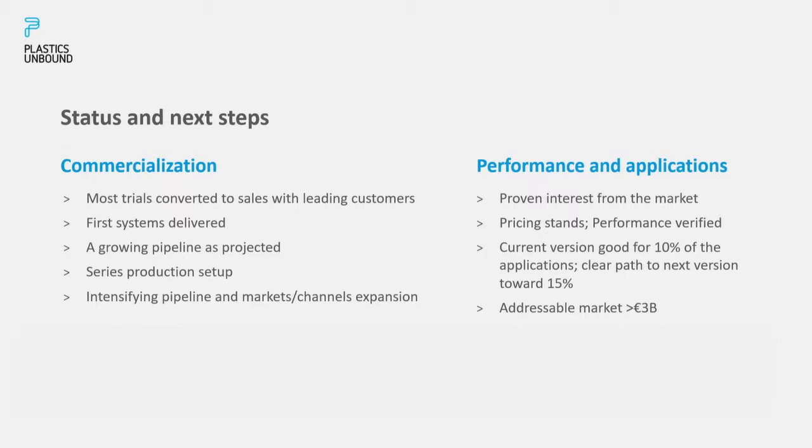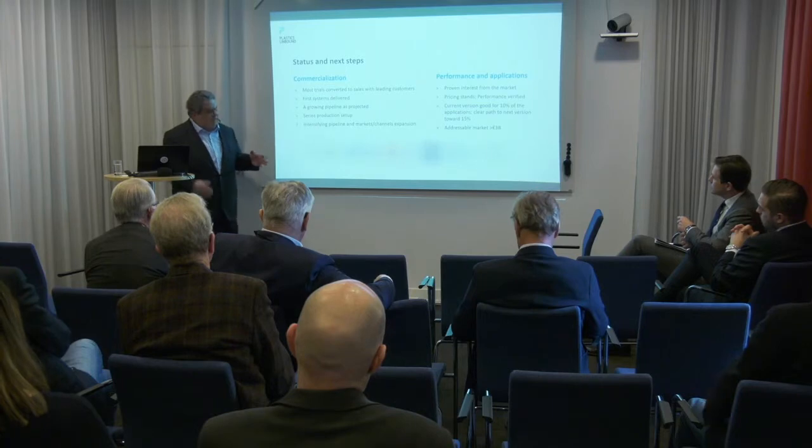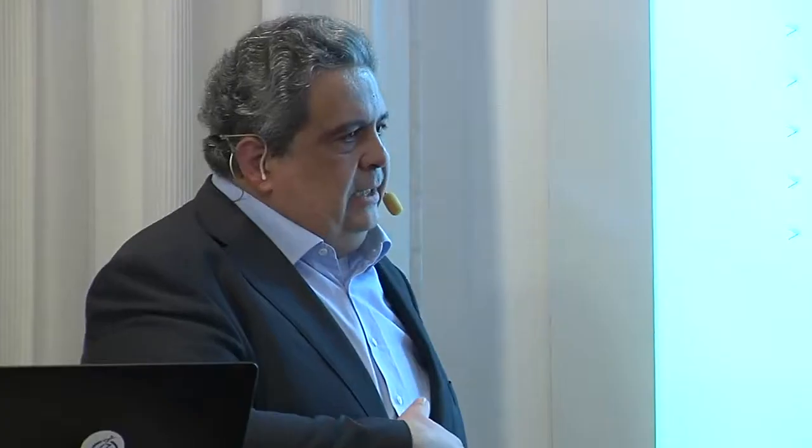Our pipeline is growing constantly and we're putting a lot of effort into this. Series production has been set up, meaning we're not only able to sell but can actually deliver — an often overlooked step. We are intensifying commercial efforts to fatten our pipeline by not only doing more direct work, but also by expanding into new markets geographically and through new channels.